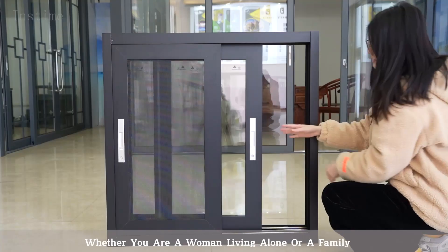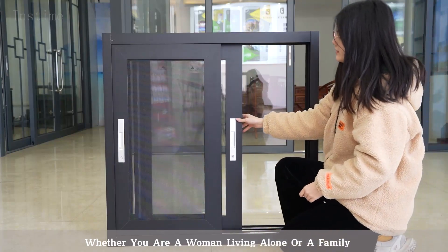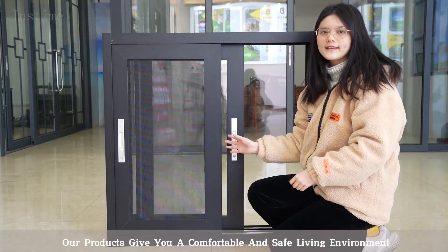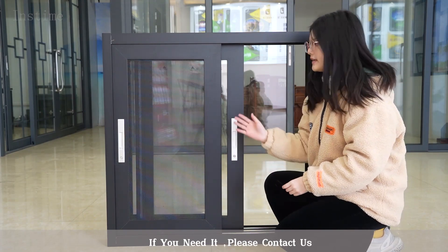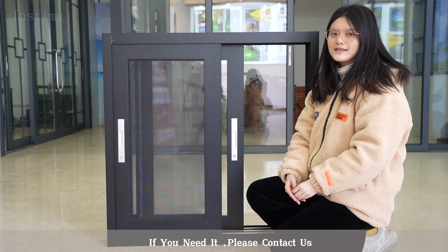warranty. Whether you are a woman living alone or a family, our products give you a comfortable and safe living environment. If you need, please contact us.